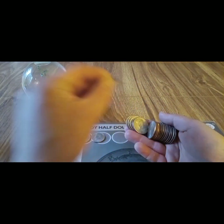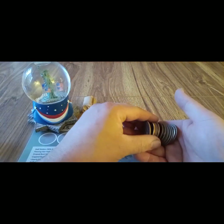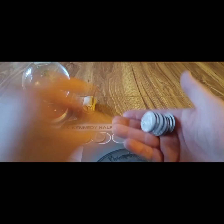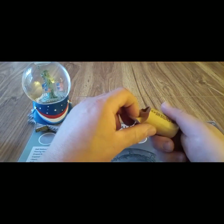This one here is a '71. Nothing there, and a couple more thicker edges — some '73s but no proofs. All right, final roll.